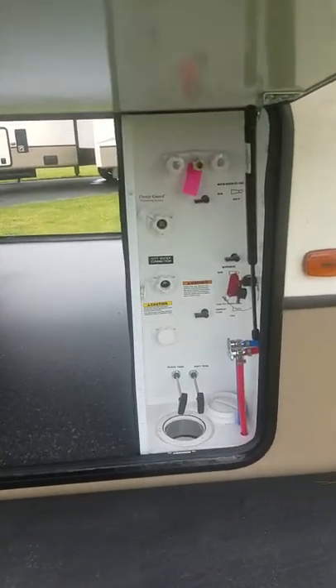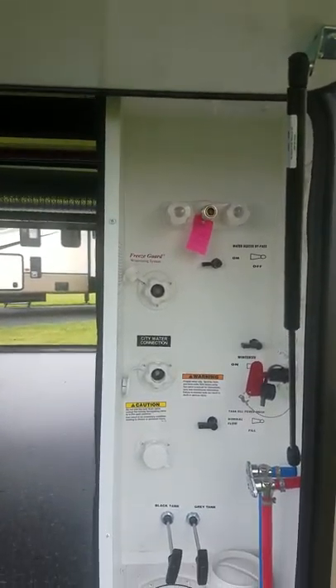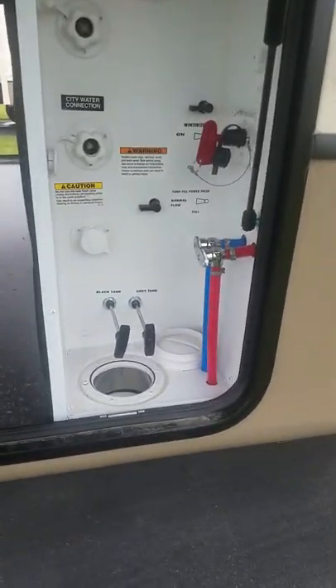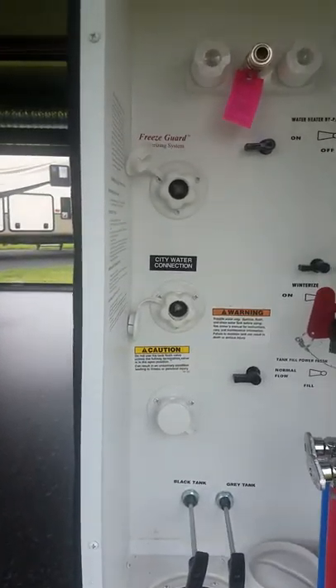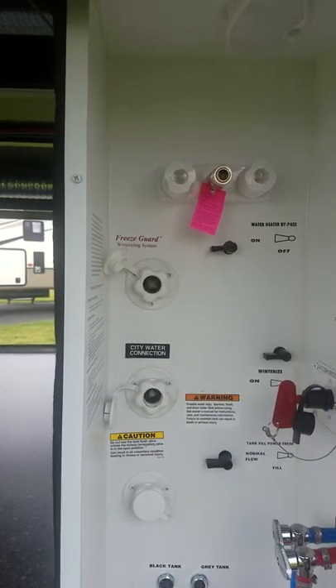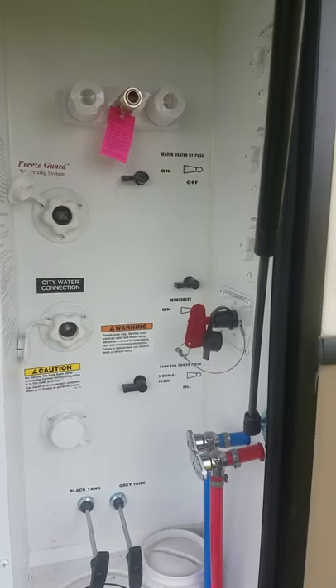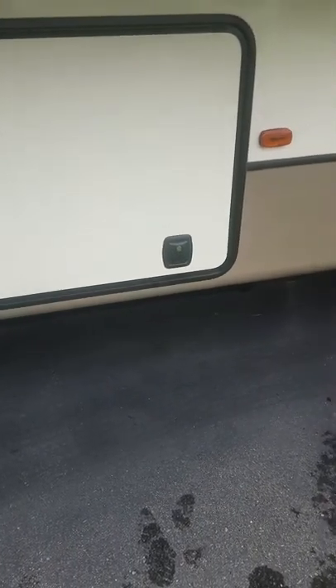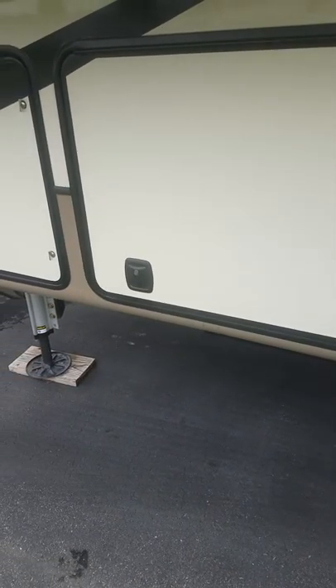On the other side we have a full pass-through basement compartment that goes all the way through. Right here is the full enclosed waterworks — this is what made Montana, Montana, and everybody's been copying them ever since. Everything is in one central location: black tank flush, gray flush, low drain points, city connect, your patented freeze guard — one place to winterize the whole coach, with your bypass centrally located. There's also an outdoor shower with hot and cold. All doors are on a motor home-style slam latch system, with full metal hinges outside so you don't have to worry about them cracking or failing in extreme climates.